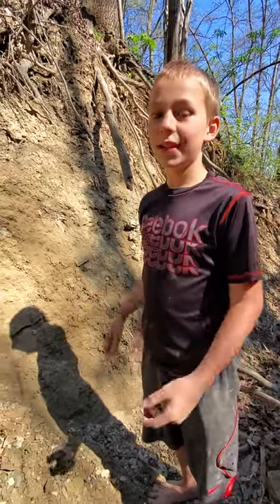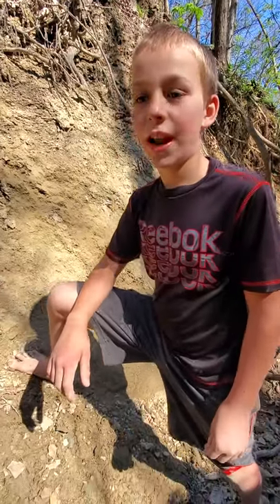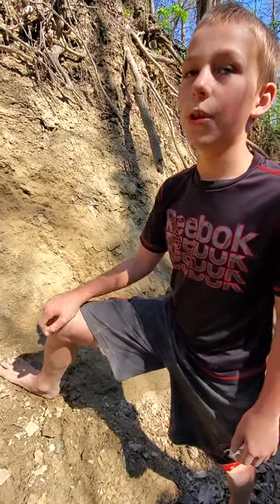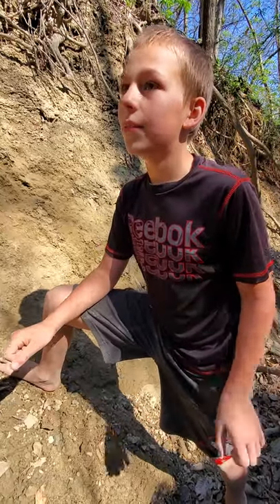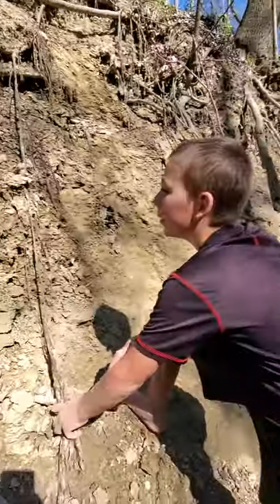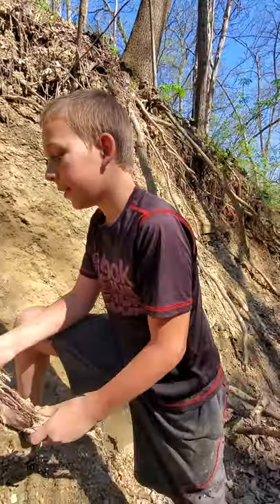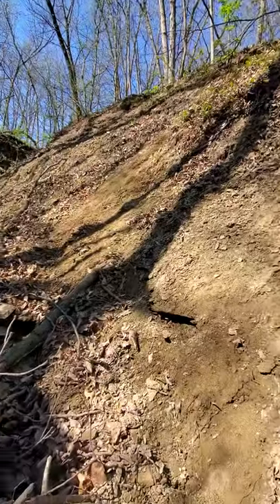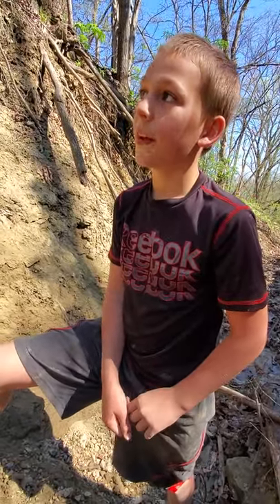Hey guys, welcome back to another video! Welcome to Kindness Animals. Make sure you turn your phone up, subscribe, and turn the bell on so you can get notifications when I post. Today we rented a little cabin on 24 acres, and we found fossils right around here. I'm gonna try to be finding fossils today.